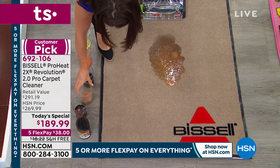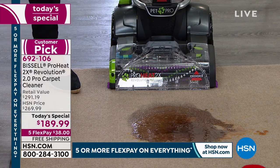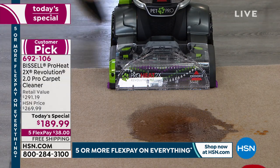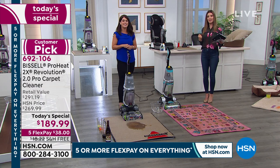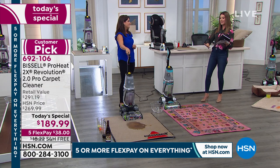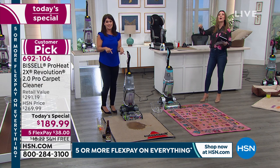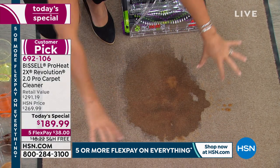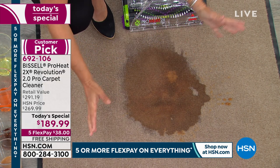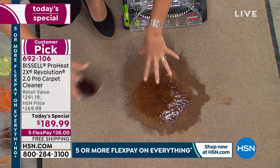If you want the purple, teal, or silver, tonight is the night to reserve one. We are really busy, so go to HSN.com to place your order or use automated ordering. I made a little bit of a mess here — I love the confidence I feel being able to do it myself. The best time to clean up a mess is right when it happens.